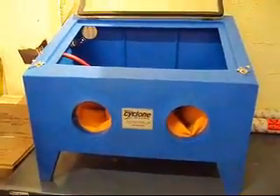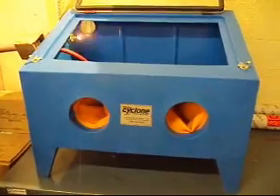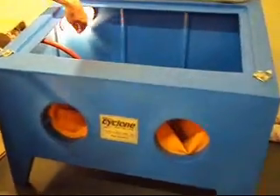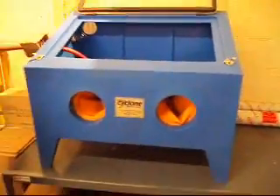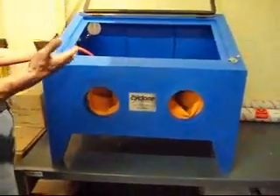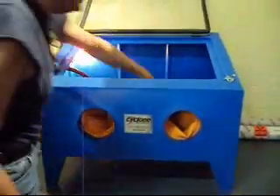It's a recirculating unit, and it only uses like five pounds of pressure. The only electrical on it is the light. There is no vent, there is no blower, there is no vacuum. So if you want one of those for dust control, you're going to have to get an aftermarket unit. Everything is self-contained.